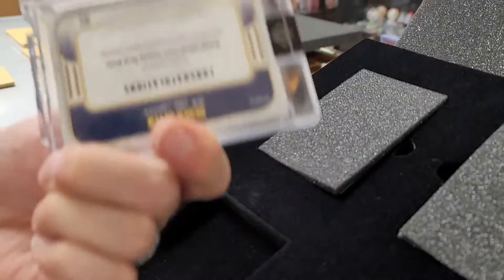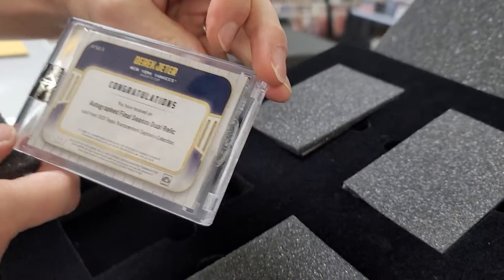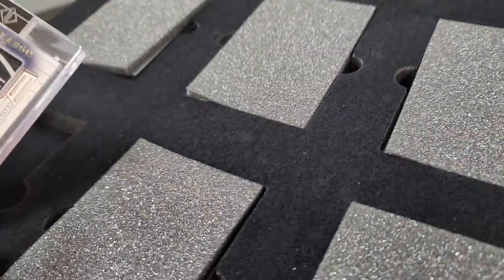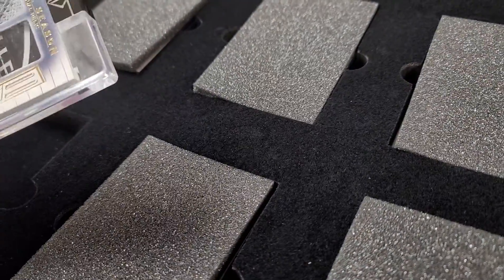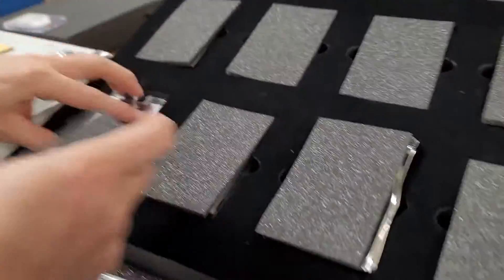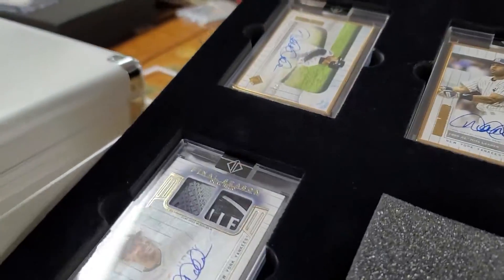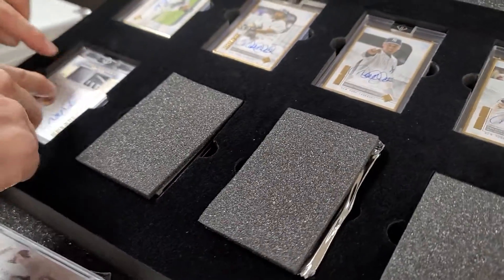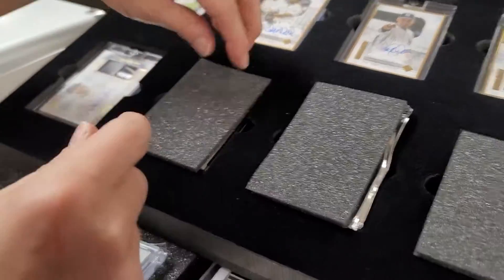It doesn't tell you exactly what it is, but maybe it does on the back. It says this is an autographed final season dual relic card — game use memorabilia. Maybe pieces of shoe or a glove or whatever. This one's definitely got stitching in it, and this one looks like it's a bat. This is a regular relic number two of three, also final season memorabilia.